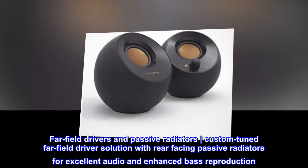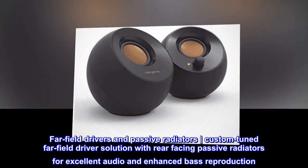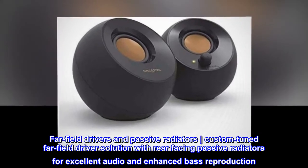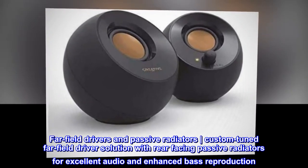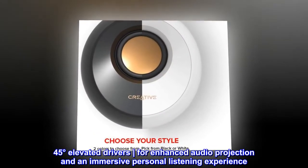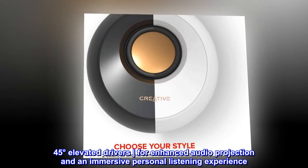Far-field drivers and passive radiators. Custom-tuned far-field driver solution with rear-facing passive radiators for excellent audio and enhanced bass reproduction. 45 degrees elevated drivers for enhanced audio projection and an immersive personal listening experience.